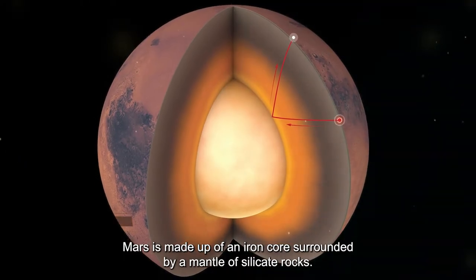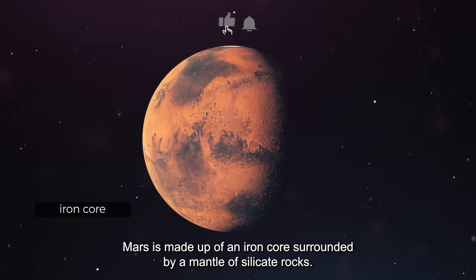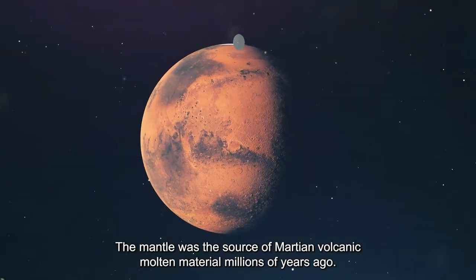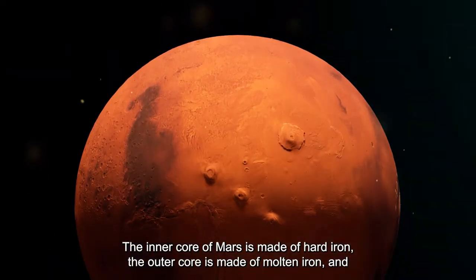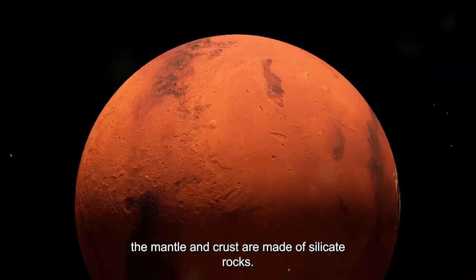Mars is made up of an iron core surrounded by a mantle of silicate rocks. The mantle was the source of Martian volcanic molten material millions of years ago. The inner core of Mars is made of hard iron, the outer core is made of molten iron, and the mantle and crust are made of silicate rocks.